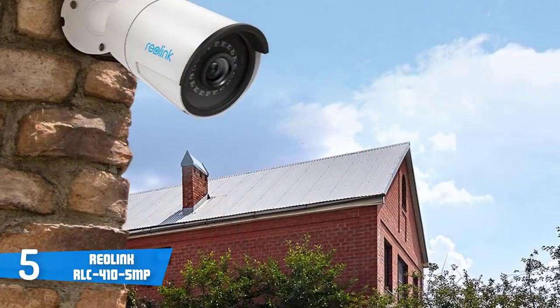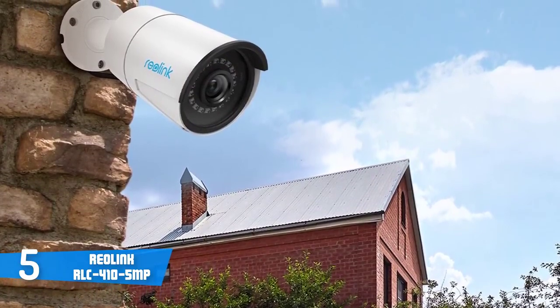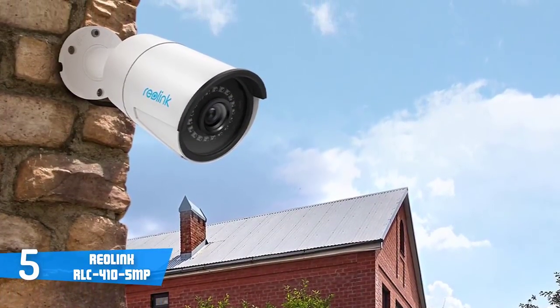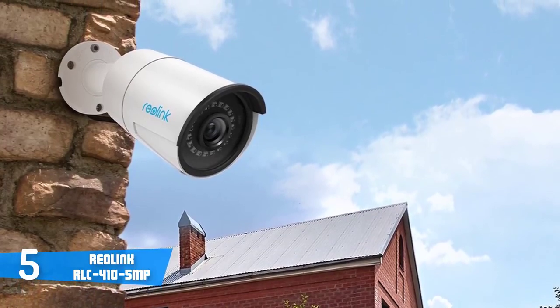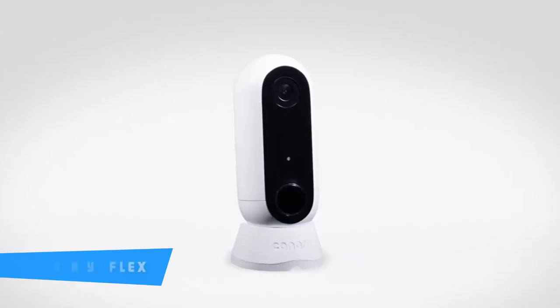Considering all these features, we can truly say that Reolink did a great job constructing and designing this camera. To conclude, if you're just looking for a simple way to keep your security intact, then the Reolink IP RLC-410 camera will be your best choice.